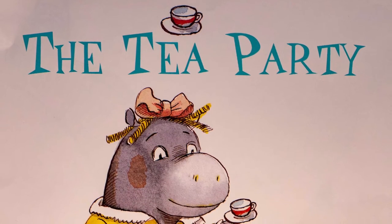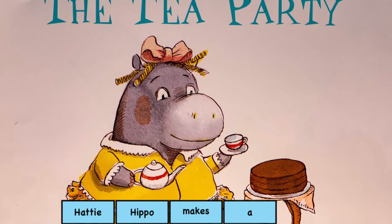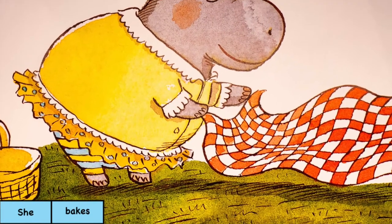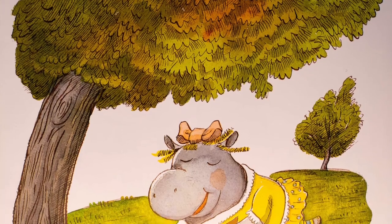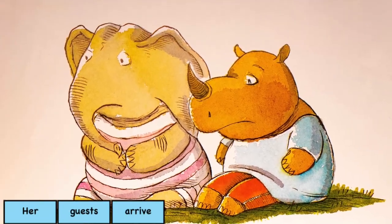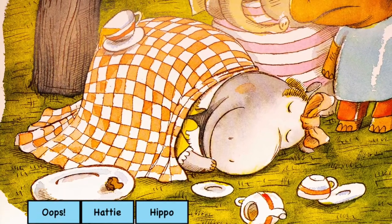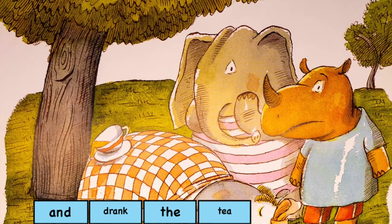Next story is The Tea Party. Hattie Hippo makes a pot of cherry berry tea. She bakes a cake and lays a cloth underneath a tree. Her guests arrive and wait and wait without a crumb or cup. Oops, Hattie Hippo ate the cake and drank the tea all up.